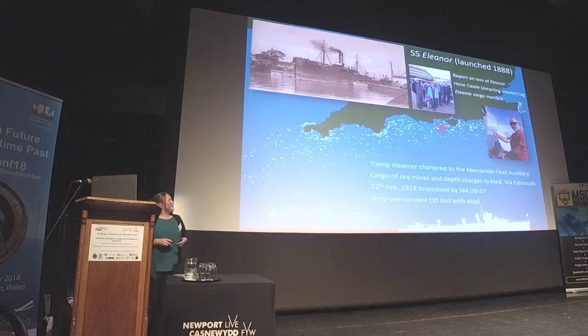It's been really hard to choose case studies to present today. I've chosen some slightly more ordinary examples rather than some of the large naval wrecks within the study area. This one is the SS Eleanor, which was a tramp steamer. It really represents the story of the merchant fleet auxiliary, as it was hired by the Admiralty to carry cargo. It had a relatively unusual cargo of mines on board when it sank, and also equipment related to depth charges.